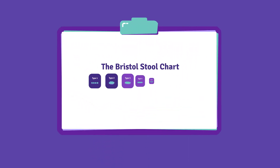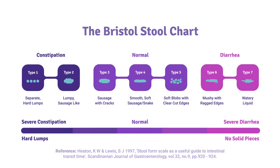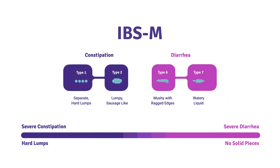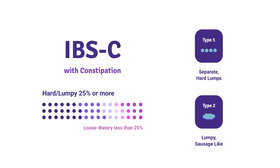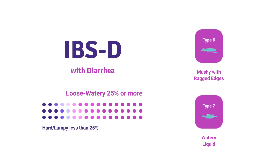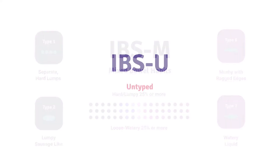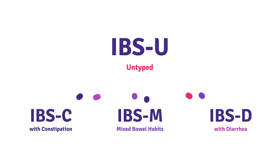But which type do you have? Enter the Bristol stool chart. The IBS subgroups are all about the shape and consistency of your stool. There's IBS-C, IBS-D, IBS-M, and IBS-U. That stands for IBS with constipation, IBS with diarrhea, IBS with mixed bowel habits. And the fourth type turns out to be not much of a type at all — IBS untyped — meaning your symptoms can't be categorized into any of the other IBS subgroups.